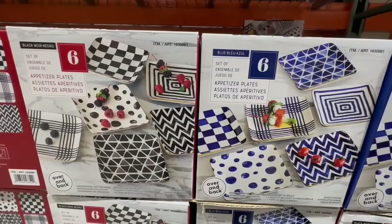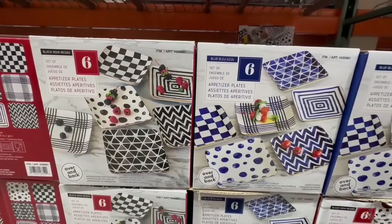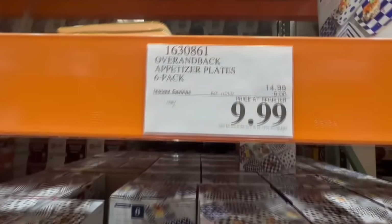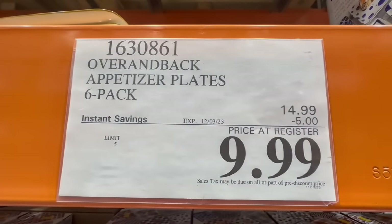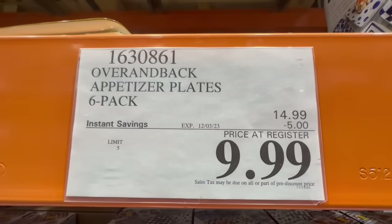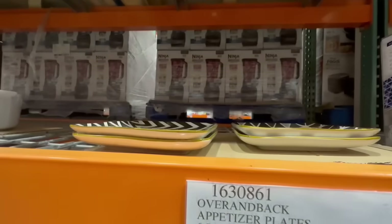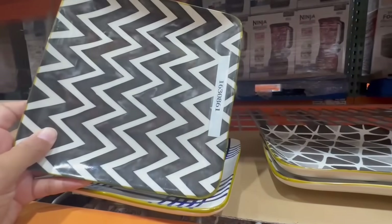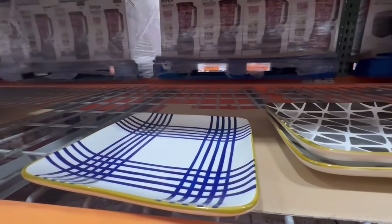These appetizer plates are super cute, and here in the kitchenware section they have them in two different colors — black and blue — and they're both really nice. These have $5 off all the way through December 3rd, so the price goes from $15 down to $10. Ever since these plates arrived at Costco, I don't think they've ever even had a discount.